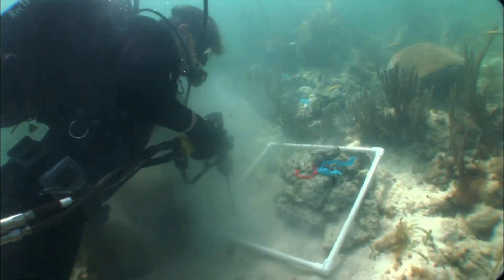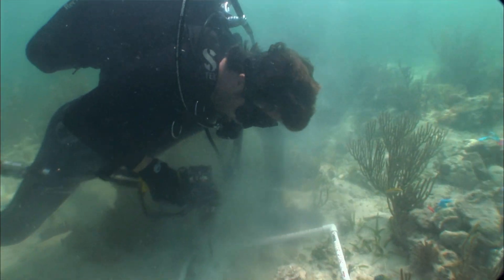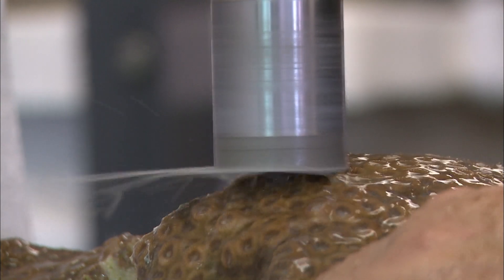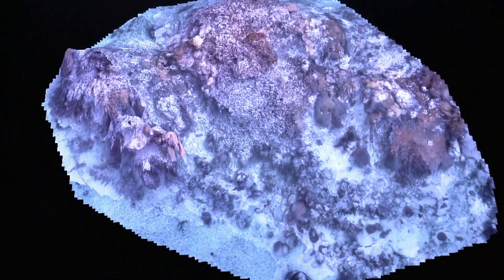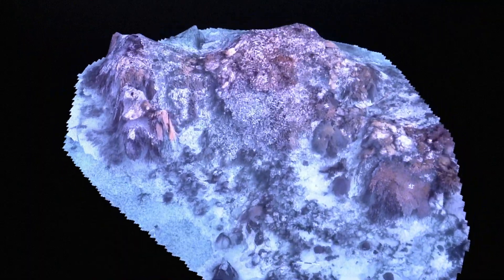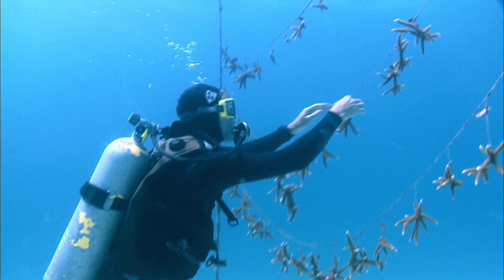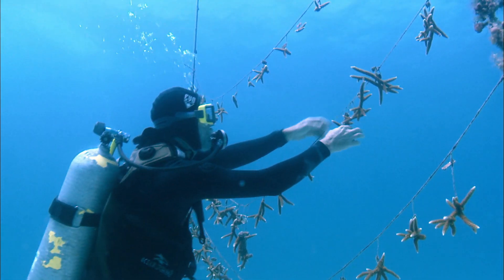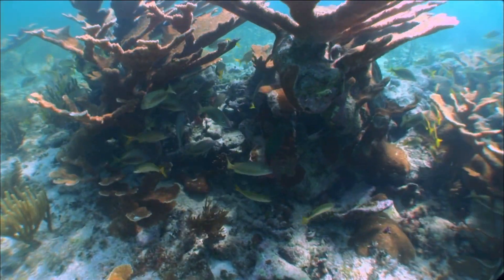Two and a half years later, coral researchers and resource managers are searching for solutions to help the ocean's declining coral reefs. Can new technologies and naturally occurring biological mechanisms help restore lost coral communities? And can ecological balance be returned to Florida's coral reefs?